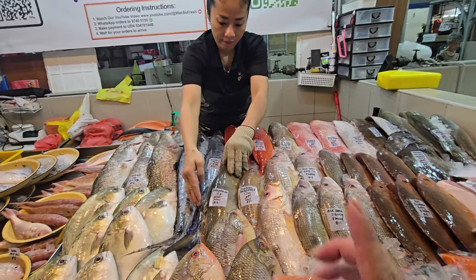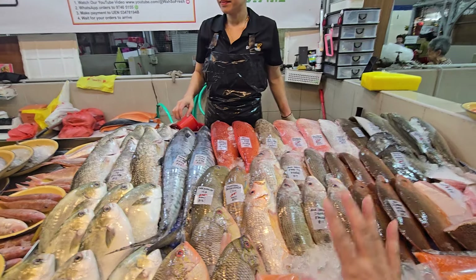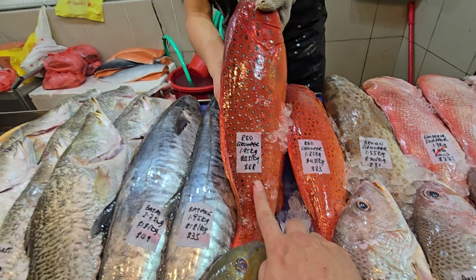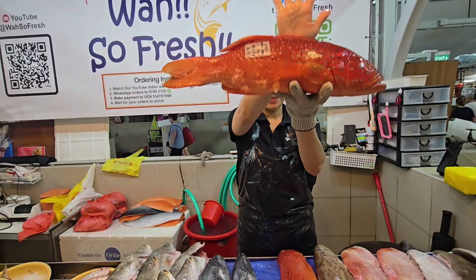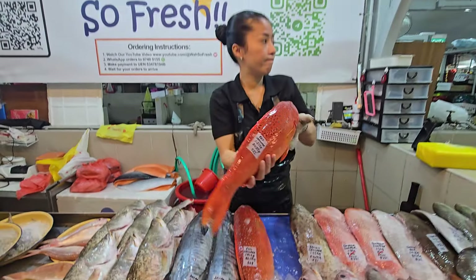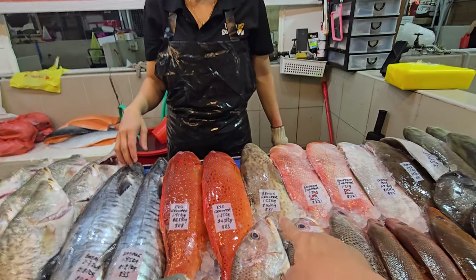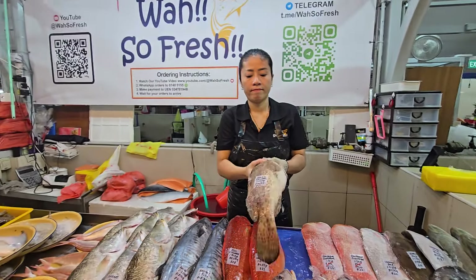Red grouper is very hard to find in good quality recently. Today I have good ones — not premium, but good — at $45 per kg. A 1.95 kg one is $88, and a 1.85 kg one is $83. Very beautiful. If you're looking for red grouper to fillet, this is the perfect size — not too big, not too small.